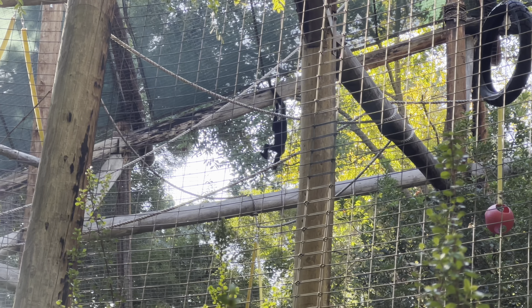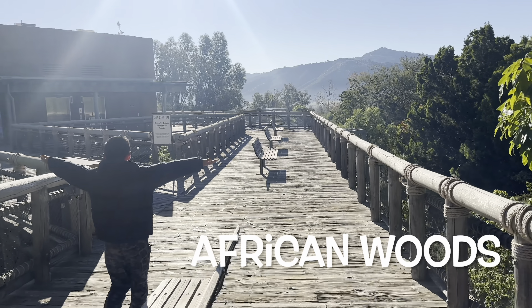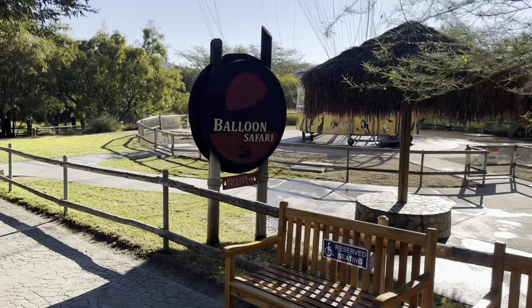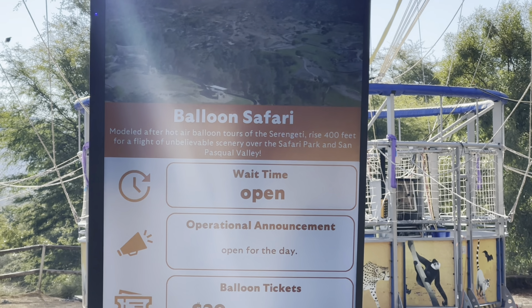You'll probably need two days to enjoy this park to the fullest, but you can do it in one day — just arrive early to make the most out of your day. Check out your map, and our recommendation is to go right when you enter the park. The first thing you should do is the safari tram.